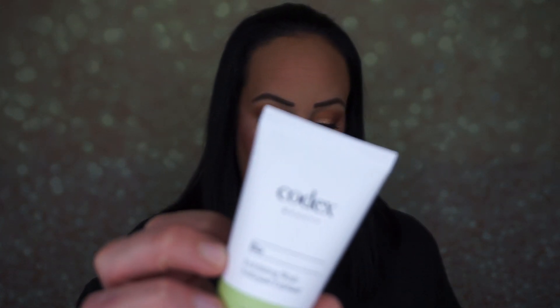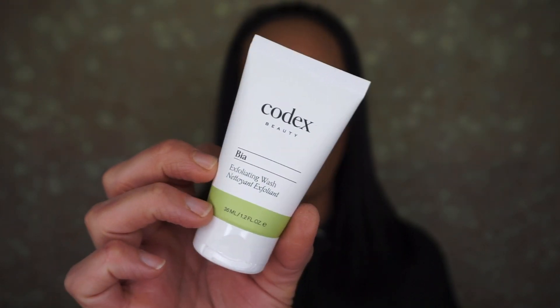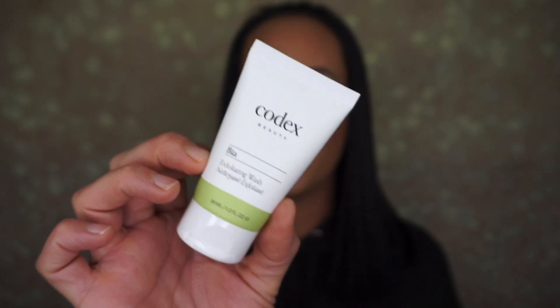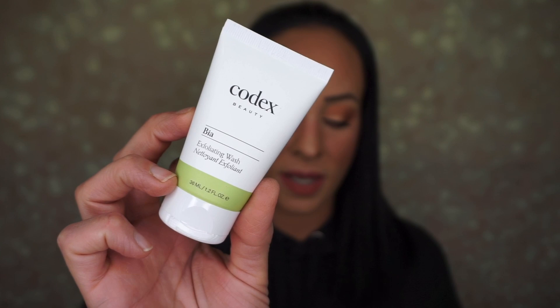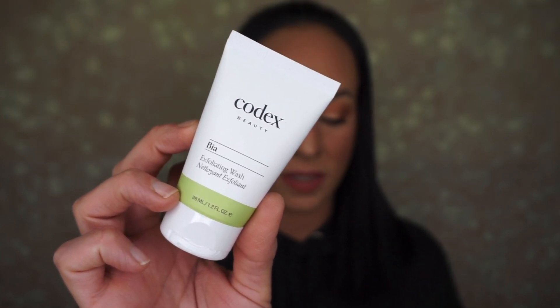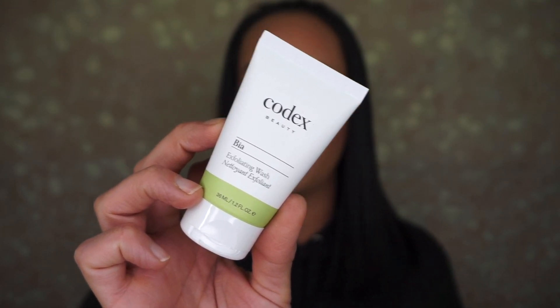The next item is Codex Beauty's exfoliating face wash. For 36 milliliters, this retails for $18. This face wash lightly exfoliates and tones skin, making it gentle enough for daily use. Jojoba grains provide a non-irritating exfoliation, while castor oil helps clear pores and impurities. I love getting face washes!